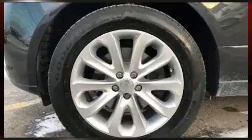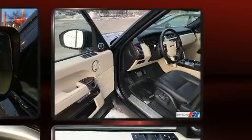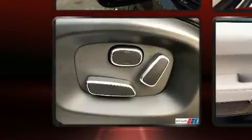Passengers are protected by various safety and security features, including dual front impact airbags with occupant sensing airbag, front side impact airbags, traction control, brake assist, anti-whiplash front head restraint, a panic alarm, and four-wheel disc brakes with ABS.